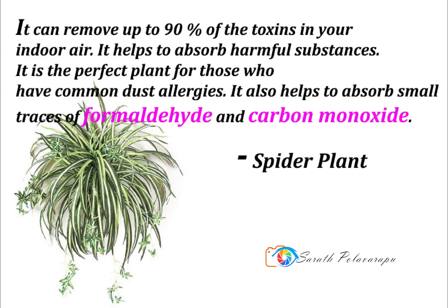The Spider Plant is a commonly found house plant and is one that is really easy to grow. Within just two days, this plant can remove up to 90% of the toxins in your indoor air. The leaves grow quickly and help to absorb harmful substances like mold and other allergens, so it is the perfect plant for those who have common dust allergies.